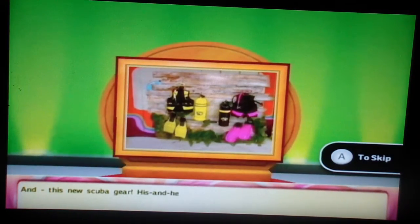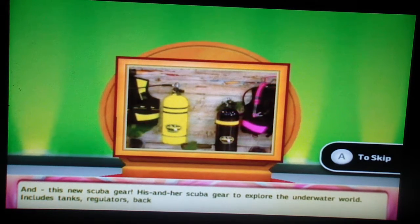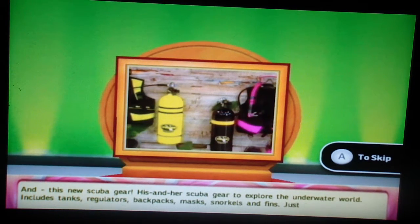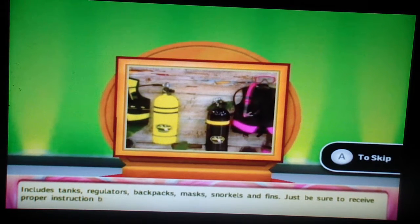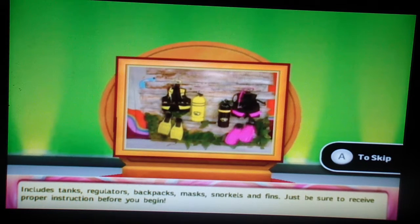Add this new scuba gear — his and hers scuba gear to explore the underwater world. Includes tanks, regulators, backpacks, masks, snorkels and fins. Just be sure to receive proper instruction before you begin.